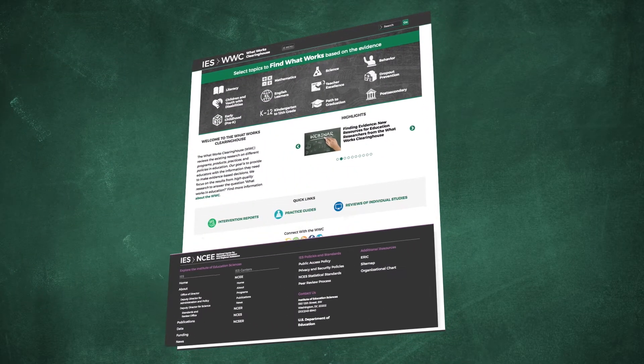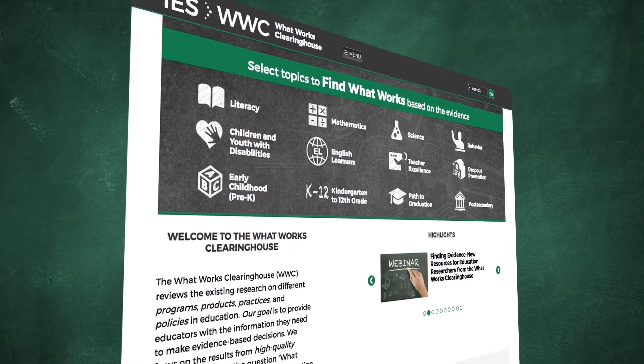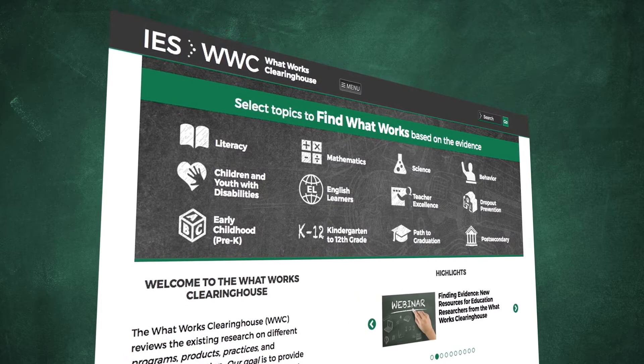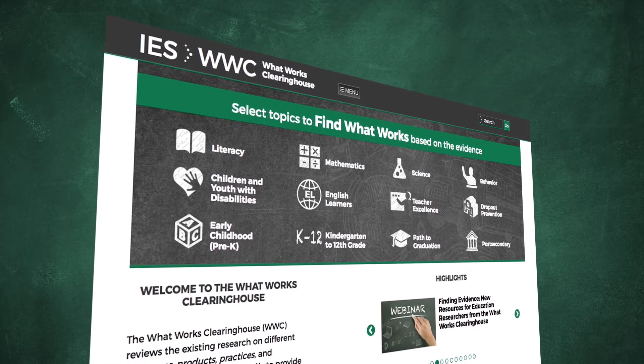An initiative for the U.S. Department of Education's Institute of Education Sciences, the WWC evaluates research studies that look at the effectiveness of education programs, products, policies, and practices.